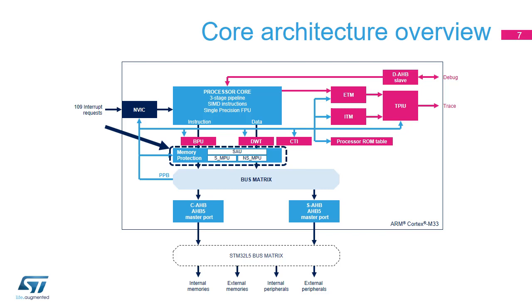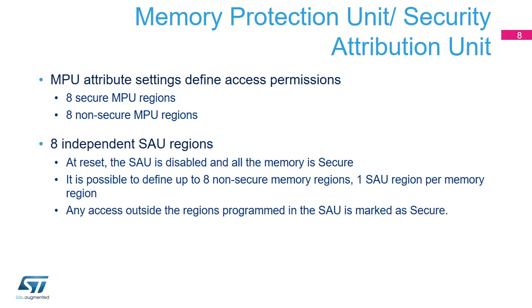Security attribution and memory protection in the processor is provided by the Security Attribution Unit, or SAU, and the optional Memory Protection Units, or MPUs. The SAU is a programmable unit that determines the security of an address. The MPU is banked between secure and non-secure states. In the STM32L5, the SAU supports eight regions. Each region is defined by an address range and a secure attribute — either non-secure or secure-non-secure callable. Any access that falls outside the programmed regions is marked as secure.